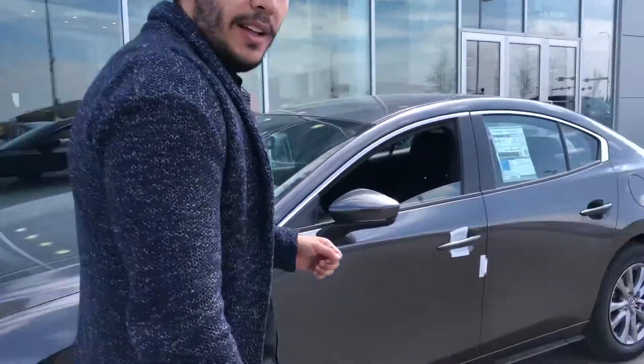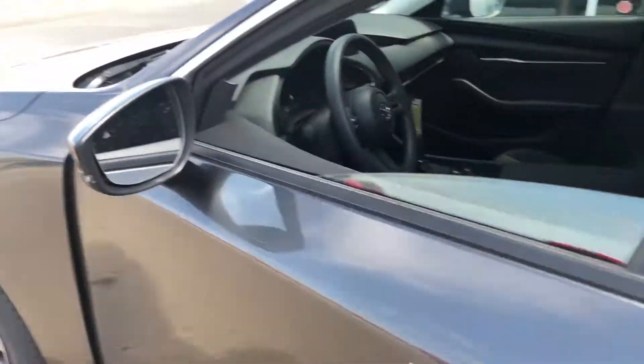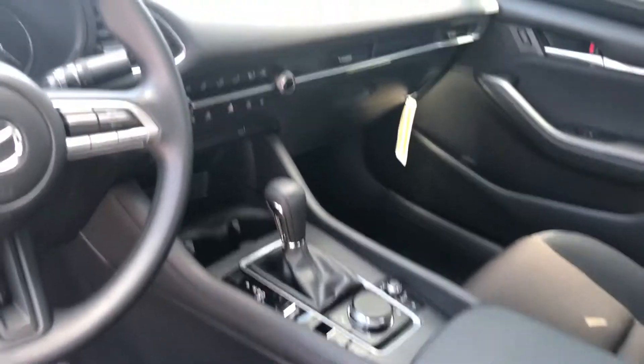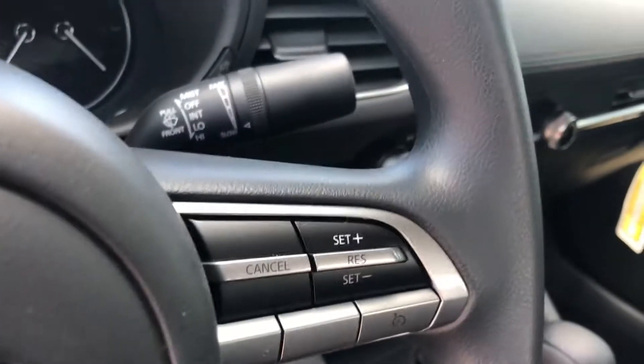Brand new. I'm gonna show you some of the features. This one comes with blind spot monitor sensors, power windows, Bluetooth, backup camera, USB ports, heated seats at the front, air conditioning, and beautiful interior finishes.